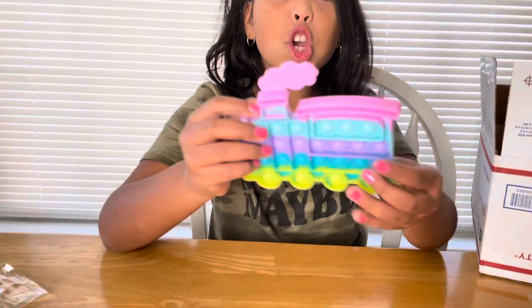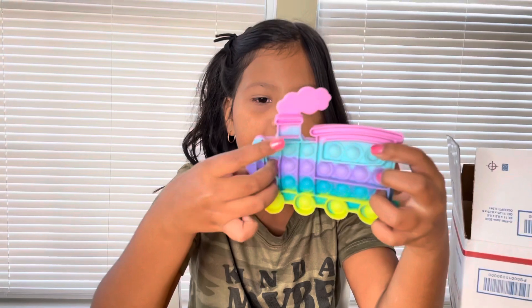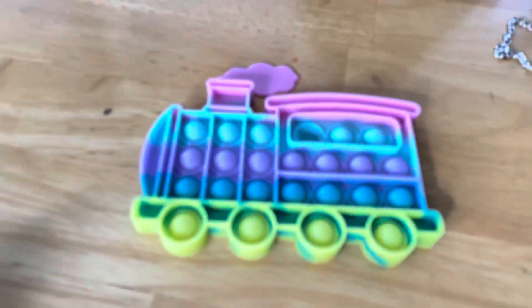I want to just pick randomly. A choo choo. That is the cutest thing ever. A choo choo train pop it. I love this. A ten. A hundred. Can I pop it? This is so nice. I want to pop it. That is the cutest thing ever. I know. This is so cute. Wow.